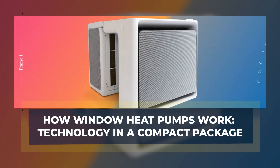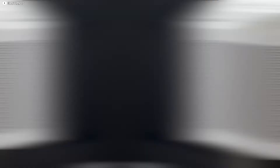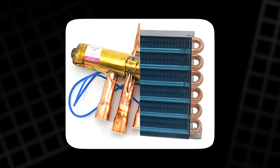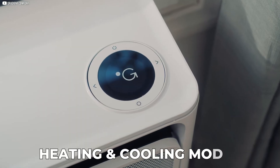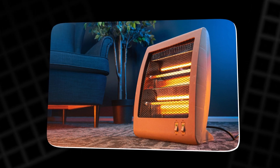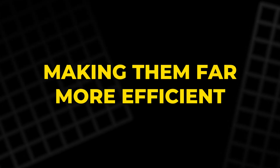Inside these window heat pumps is a familiar yet cleverly condensed technology. Key parts — the compressor, condenser, evaporator, and reversing valve — work in harmony to switch between heating and cooling modes. Unlike electric heaters that burn fuel or use resistive elements to create heat, these pumps transfer heat from outside to inside or vice versa, making them far more efficient.